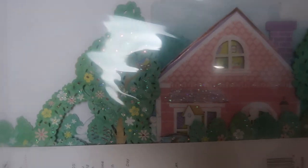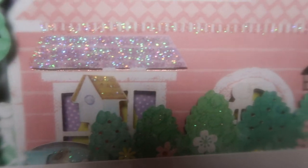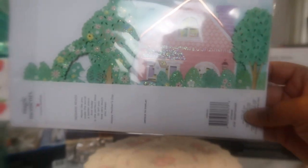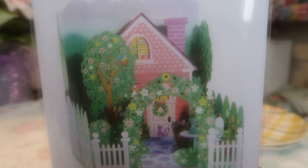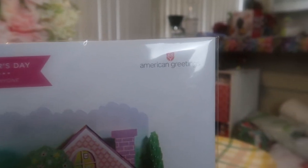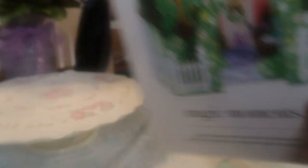She bought one for herself too and is going to put it on her shelf. Look at the nest in the tree with the bird — it's sparkling. Look at the lantern, the tree, her shingles, the window, the birdhouse — I just want to move there right now! It's by American Greetings, called Magic Moments, and it's a displayable pop-up with envelope. They had so many more beautiful styles — bouquets and others — but this one was so pretty and unique.